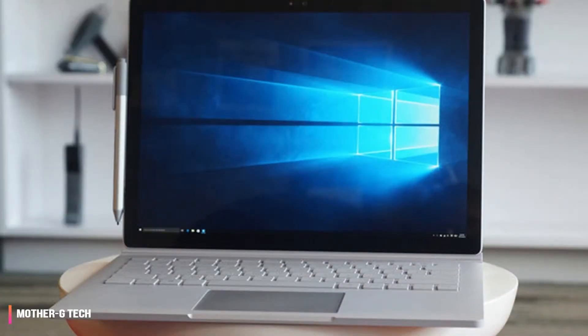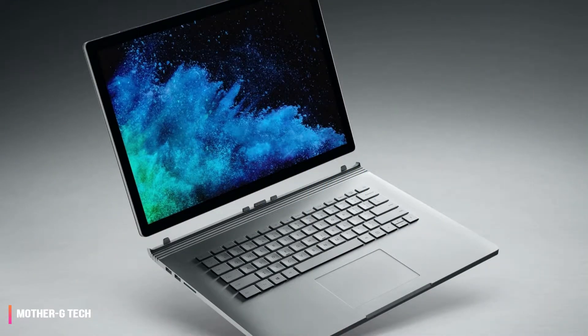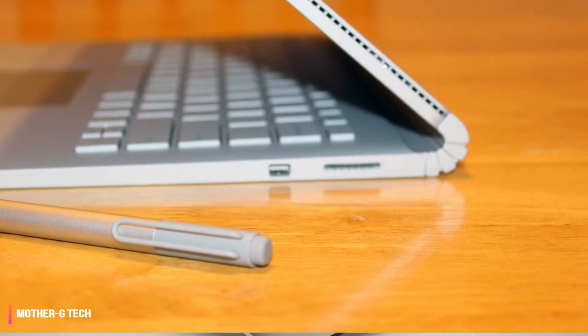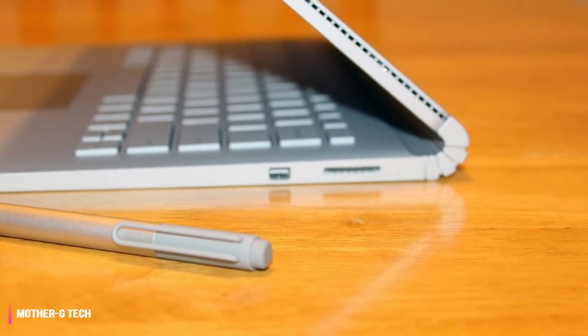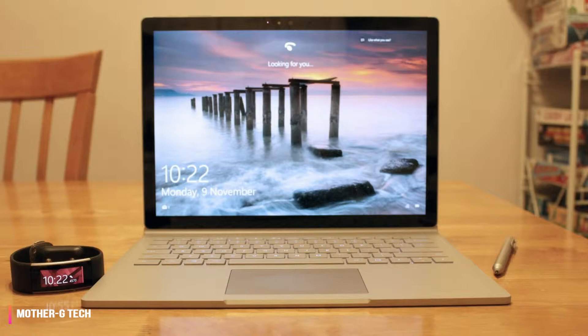And because its successor, the Surface Book 2, is such a premium device, the Surface Book will stay relevant for a long time to come. It's a long-lasting device that, with a constant flow of updates like the forthcoming Windows April 2019 update, has been evolving and growing since the word go.